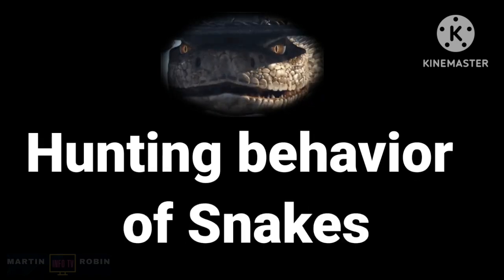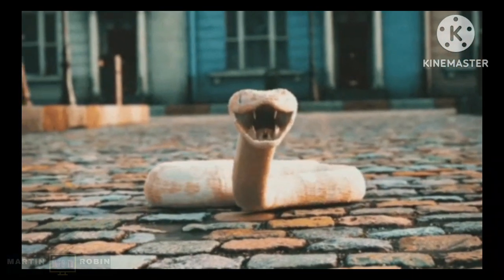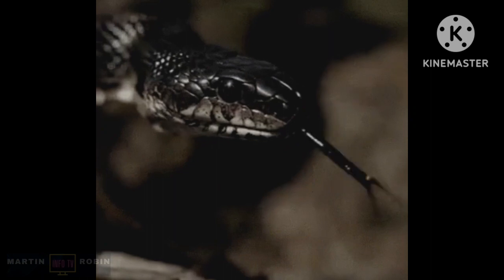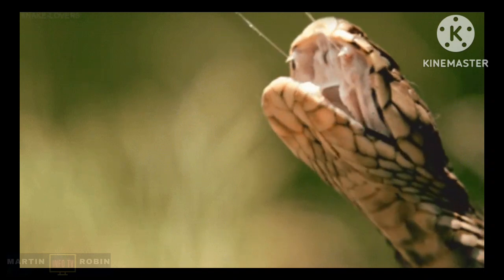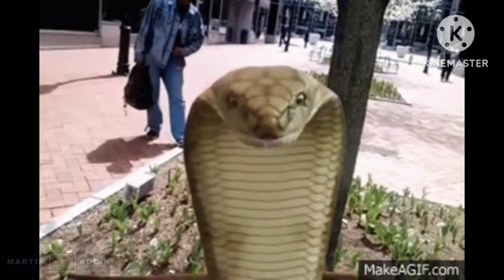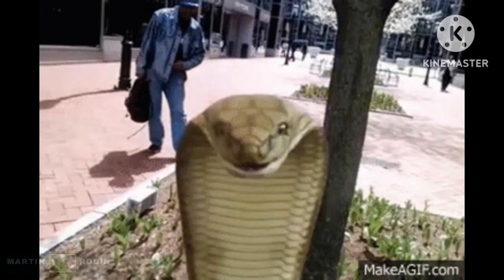What is the hunting behavior of snakes? When it comes to hunting, snakes have an incredible sense of smell. As they flick out their tongue, they pick up chemicals in the environment. Other snakes use the ability to detect body heat. Constriction and venom tend to be the main ways that prey is overpowered.